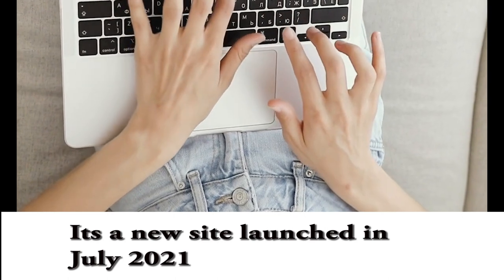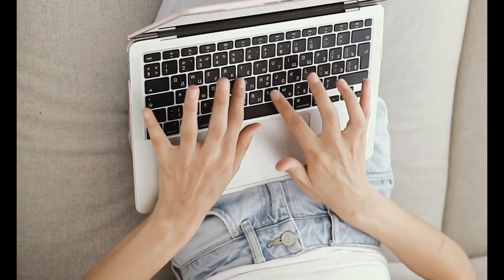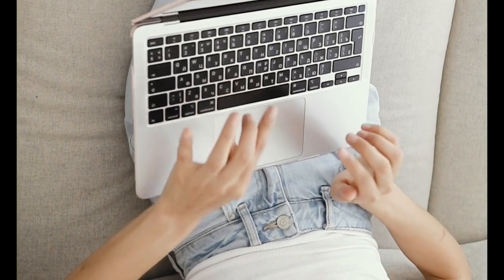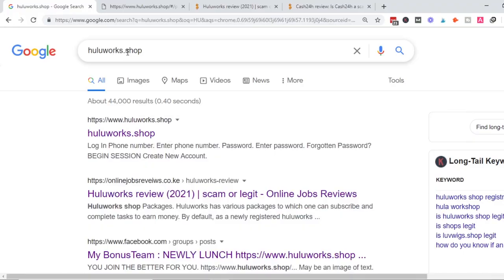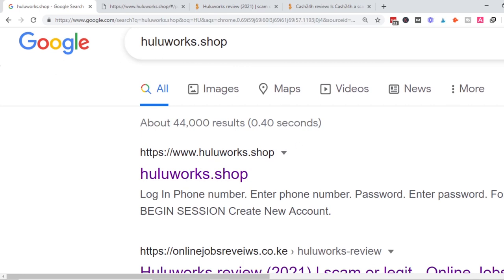This site is new — it was just launched in July, I think it's just two weeks old, and maybe that's why it's popular. This is just me giving my opinion of this site. The site I'm talking about is huluworks.shop. This site has been trending for a while. If you go to YouTube and search huluworks.shop, you'll see several videos of people claiming they've made money with this site. I just went to Google and searched it, and I came to discover just two red flags. Red flag number one: they don't have an official website.